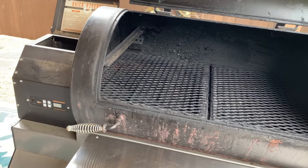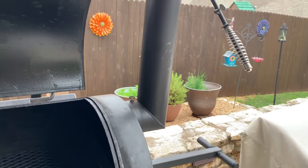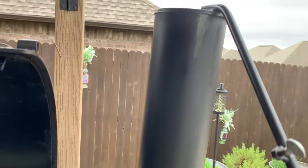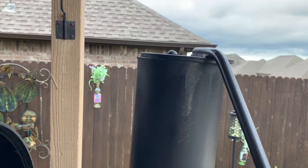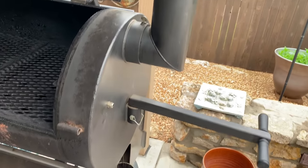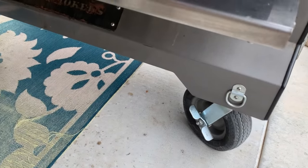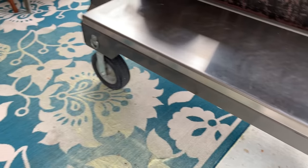Whether you choose a stick burner, cabinet, pellet, or ceramic cooker, make sure you get one with a large enough capacity for the amount of food you will be cooking. A high-quality smoker may cost you more money up front, but it will definitely pay for itself in the long run and provide you with many, many years of great results.